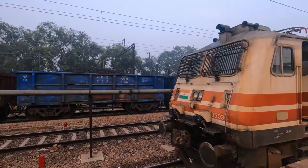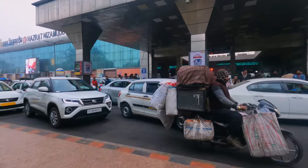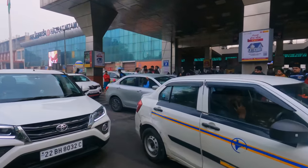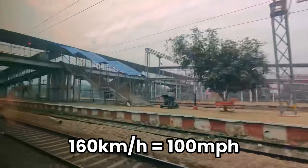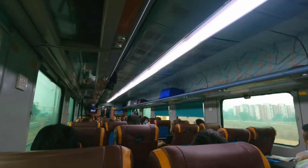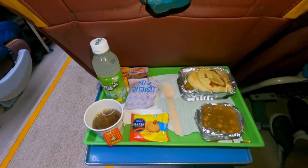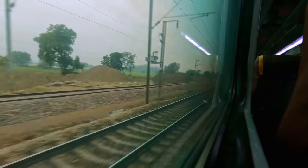Today I'm going to be riding India's fastest train, the Ghatiman Express. From India's bustling capital, New Delhi, travelling at up to 160km/h, we'll cover the route to Agra in record time. I'll be travelling in Executive Class, the highest level of service on Indian railways, and this even includes an at-seat meal. So join me for an incredible trip on India's fastest train.